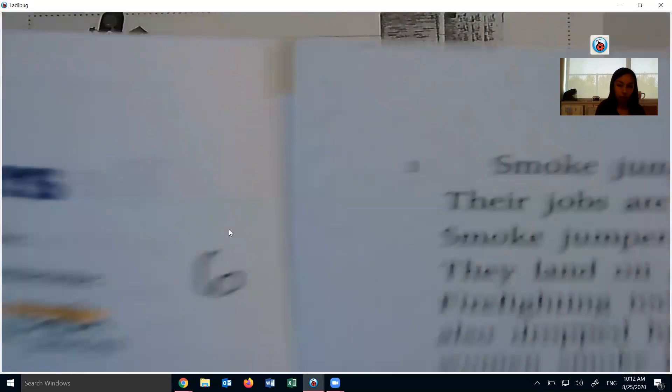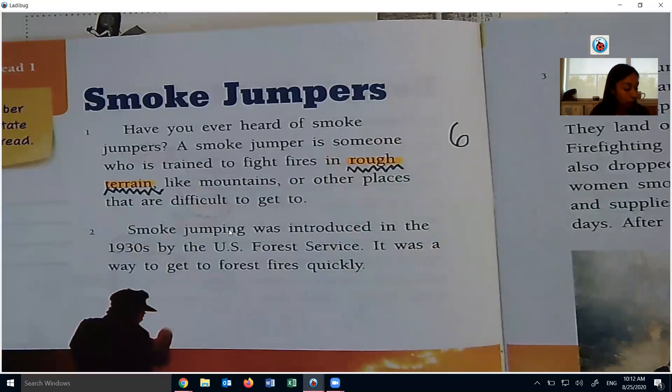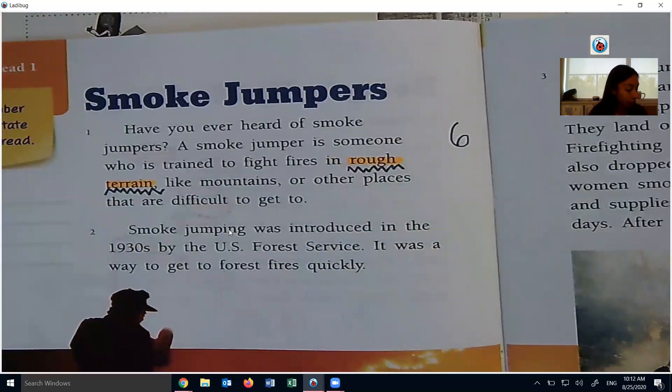Here's page 6. I'm going to re-read: Smoke Jumpers. Have you ever heard of smoke jumpers? A smoke jumper is someone who is trained to fight fires in rough terrain, like mountains or other places that are difficult to get to. Smoke jumping was introduced in the 1930s by the US Forest Service. It was a way to get to forest fires quickly. Smoke jumpers are national heroes. Their jobs are hard and very dangerous. Smoke jumpers parachute from a plane and land on a spot near the forest fire. Fire fighting tools, food, and water are also dropped by parachute.